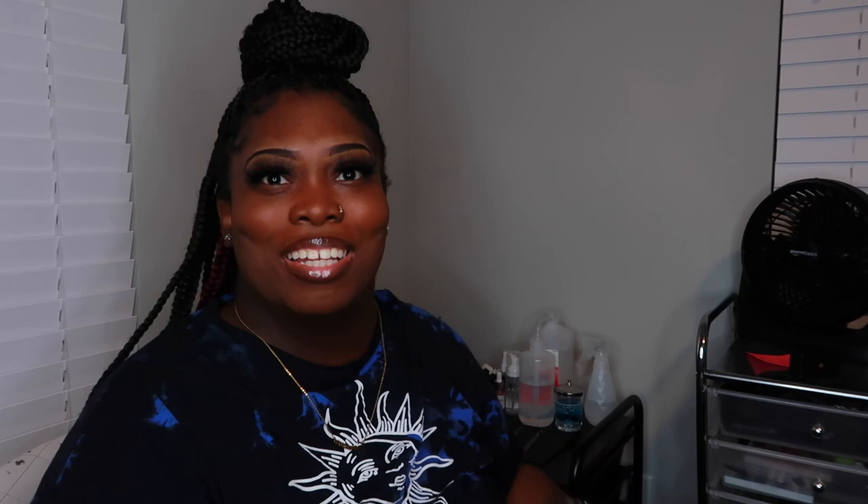I changed my lash room around because I just wasn't feeling the first setup, but that's not this video. I had to change my battery and I'm trying to do a TikTok at the same time. So as y'all can see, these are my two lash carts.